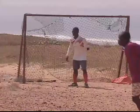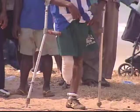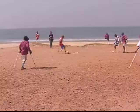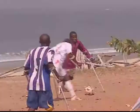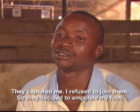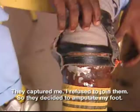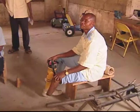This soccer game made up of one-legged players and a one-handed goalie is a familiar sight in Sierra Leone. So many citizens lost limbs during a decade-long civil war that there is now a national soccer league for amputees. Most were captured by rebels and tell the same horrific story.